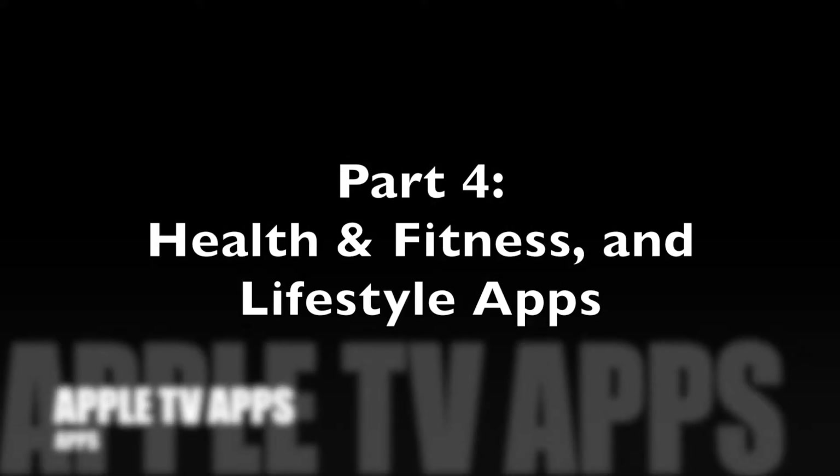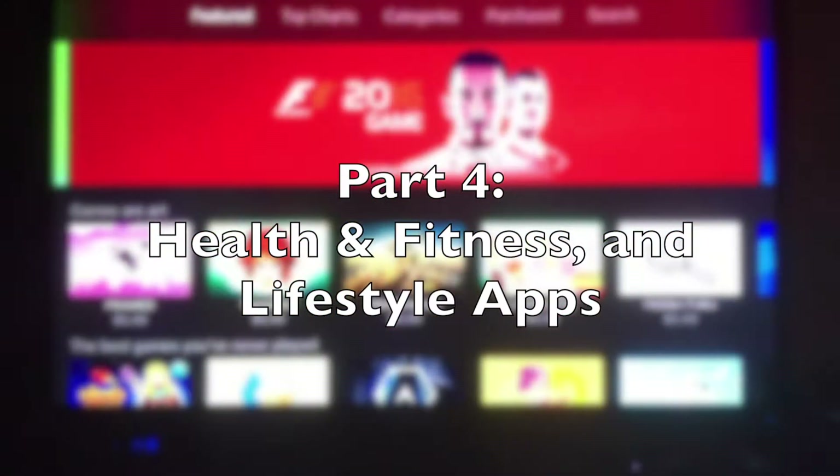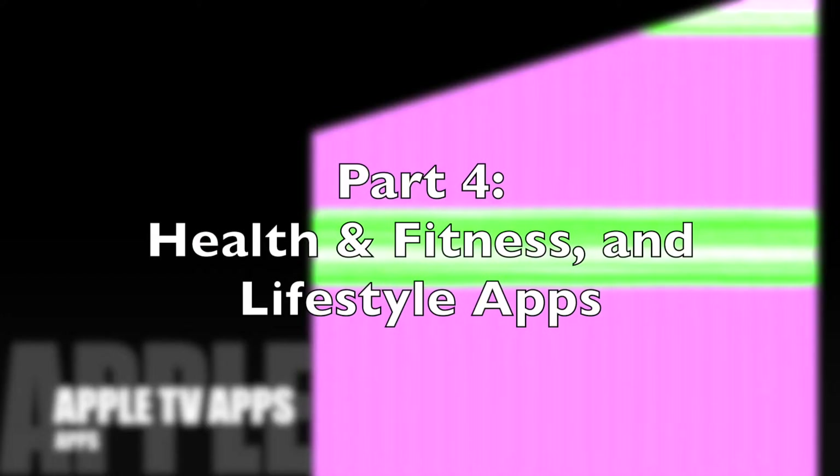The video you're watching is part of my series Overviewing Apps on the Apple TV. In this video, I'm going to show you some health and fitness apps and some lifestyle apps. If you're just tuning in now, be sure to check out part one, which you can find here or in the description below.